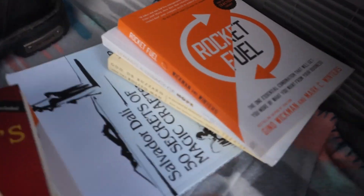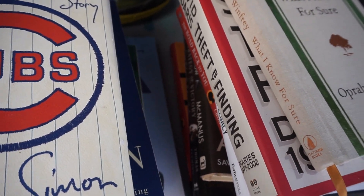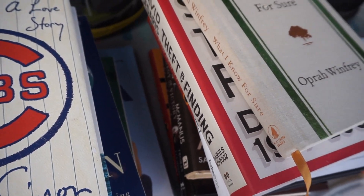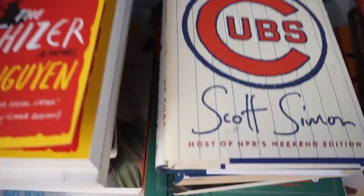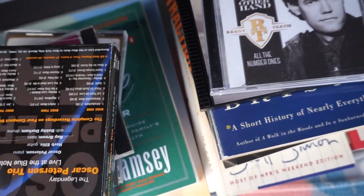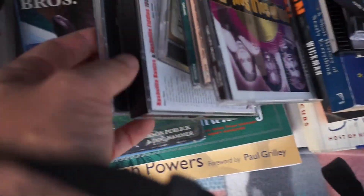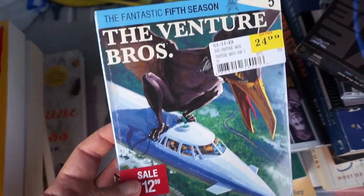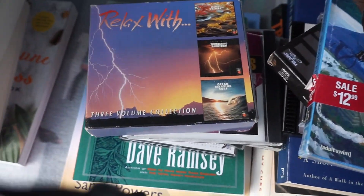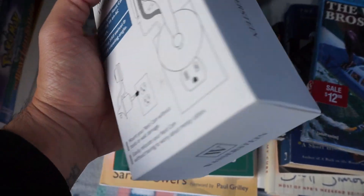These are all the books — 18 paperback and 9 hardcover books. I also bought some CDs, including some that are brand new sealed. Another CD here also brand new.